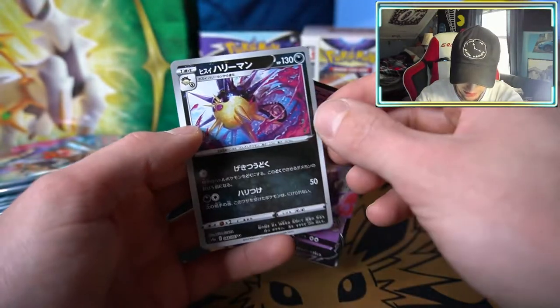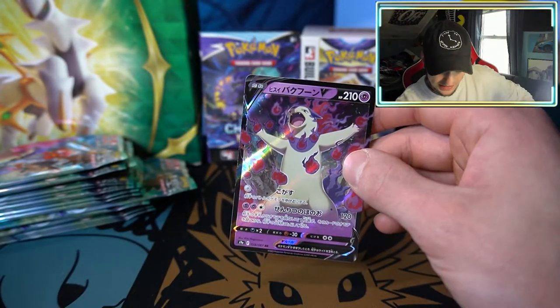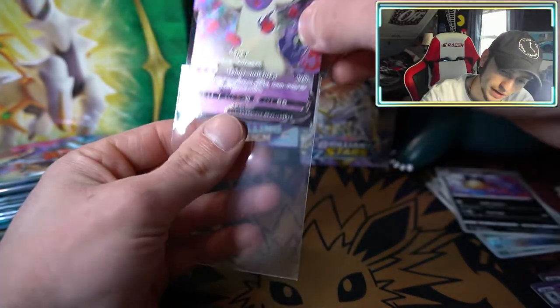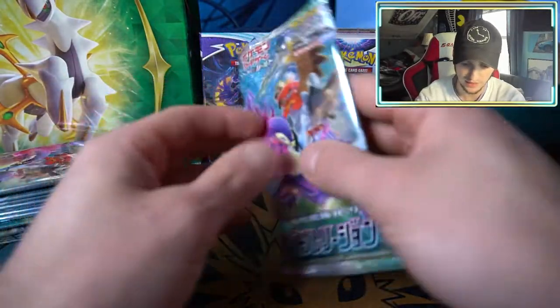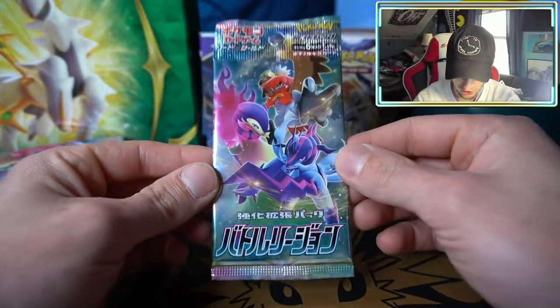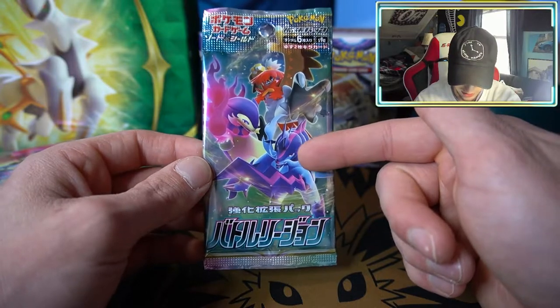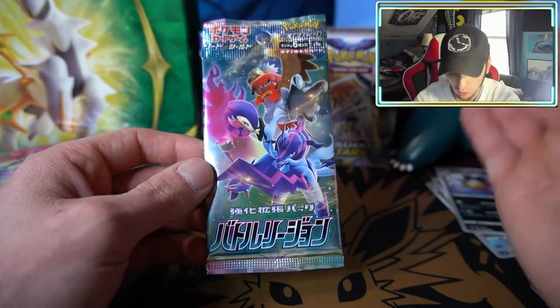We have that Qwilfish card in that very cool reverse holofoil — this one will be getting a sleeve. Our first V pull for the Battle Region box, and it's one of the new forms. I really do like that. Let me give you guys a good look at the pack art — you have the final evolution of the new Oshawott line: Typhlosion and Decidueye. The final evolution of Oshawott is Samurott — only the final evolution has a different form.